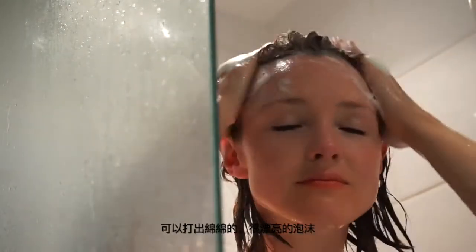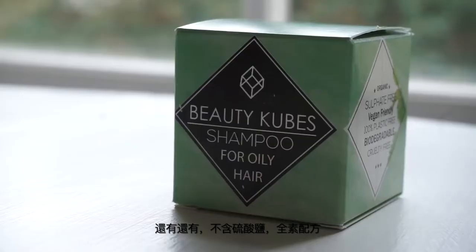It lathers up really nicely and it leaves no residue when I rinse it out, which is the main thing. These are great — I don't feel like I always need to use a conditioner or an apple cider vinegar rinse. I love that they're made in Cornwall by hand, and honestly I think there's going to be a bit of a craze around beauty cubes.